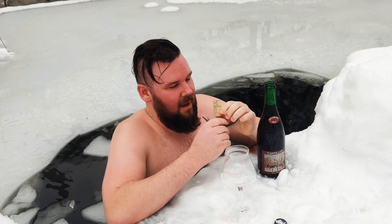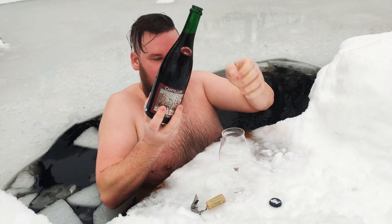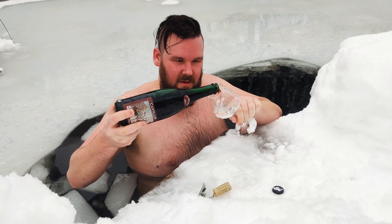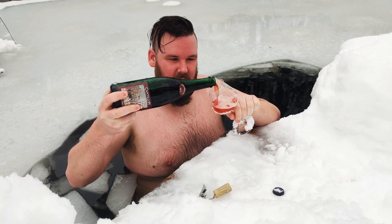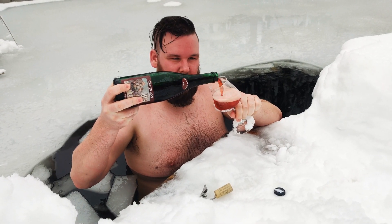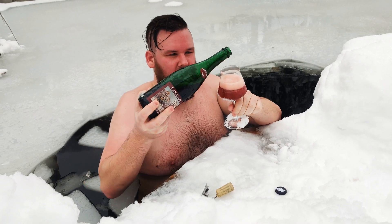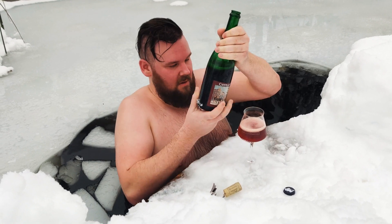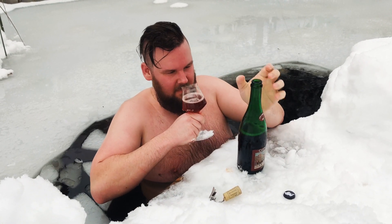Got a nice nose to it. This bottle is courtesy of Chris, who is also our steady cameraman. Colour holds up nicely. Anish aroma. This might actually be the freshest LPF that I have had.